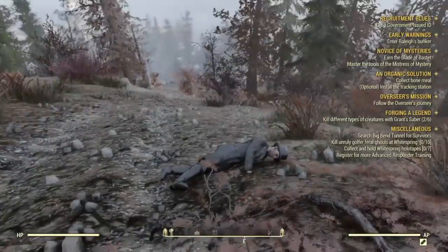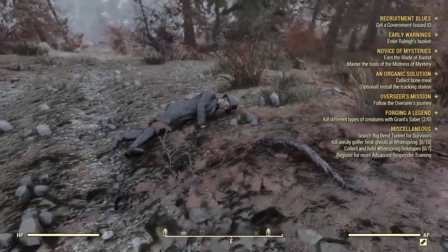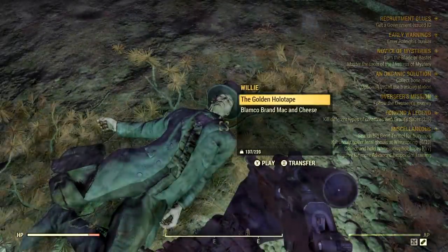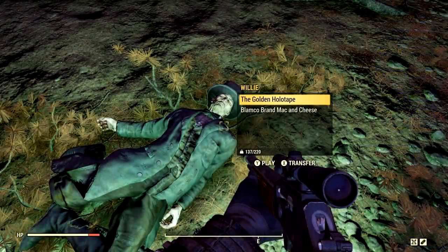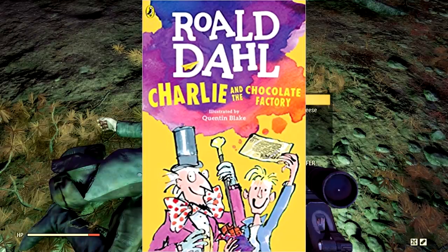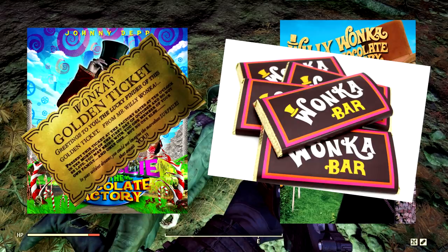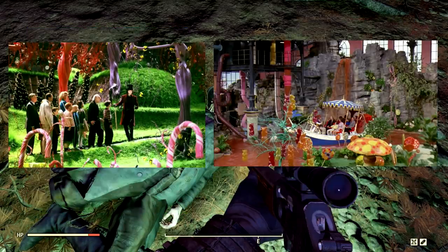Speaking of peculiar worlds, in a randomly occurring event players may come across a ghoul in the middle of the road named Willie. The ghoul will be wearing a black top hat and coat and will carry a golden holotape which congratulates you on finding it. This is a reference to Charlie and the Chocolate Factory, where five lucky children find hidden golden tickets in chocolate bars, winning them the opportunity to visit Willy Wonka's Chocolate Factory.